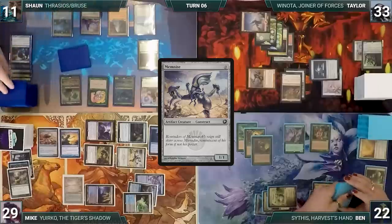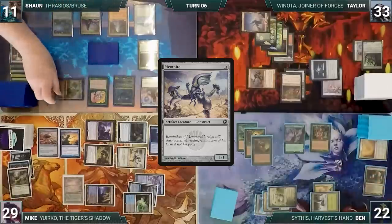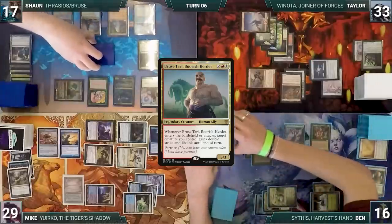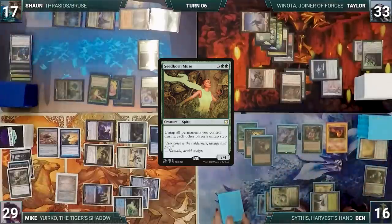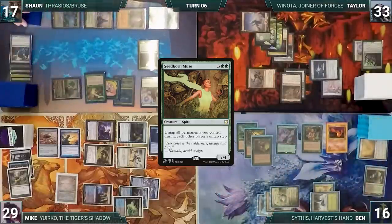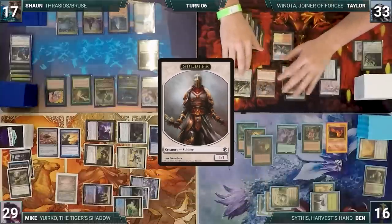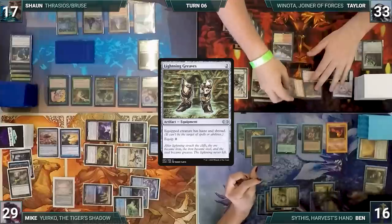During his draw step Sean draws two extra through Sylvan Library and puts two back on top. He immediately moves to combat and attacks Ben with Bruse Tarl — Bruse triggers targeting itself. Ben takes it and Sean gains six life. In his second main phase he taps Forbidden Orchard, giving Ben a 1/1 spirit, to help cast Seedborn Muse — one by one the table passes priority and Seedborn resolves. Sean passes. Taylor draws through Seedborn and casts Captain of the Watch — it enters and creates three 1/1 soldiers. He equips Captain with Lightning Greaves and attacks Ben.